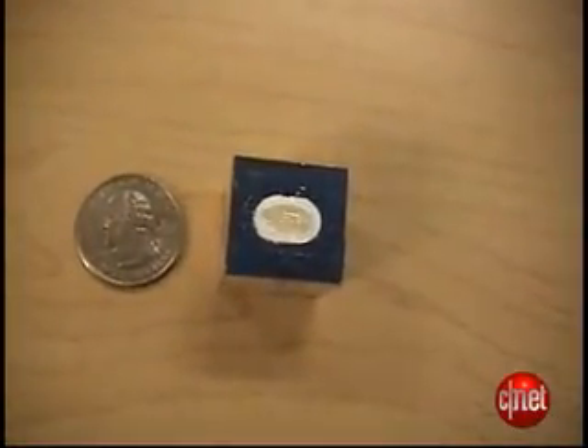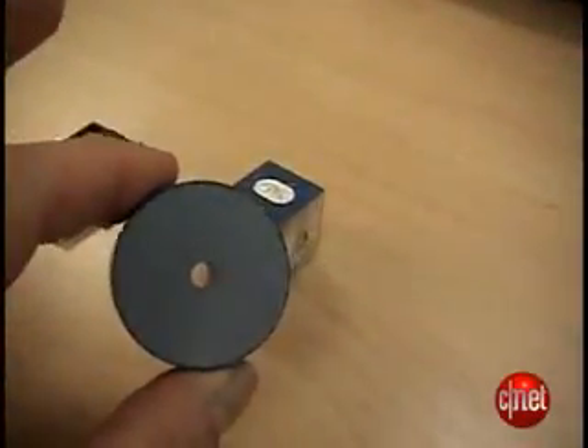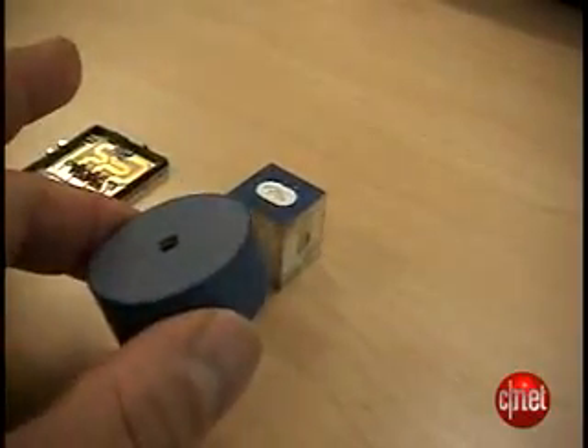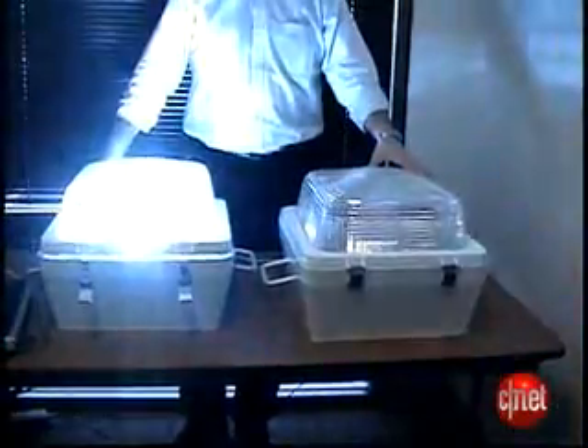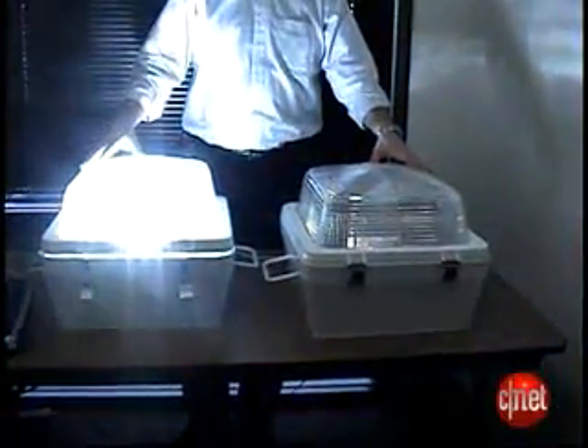Electrical energy is delivered to a component called a puck. The puck acts like an electrical lens. The gases heat up, turn into a plasma, and give off light. A substantial portion of the energy gets turned into light rather than heat.